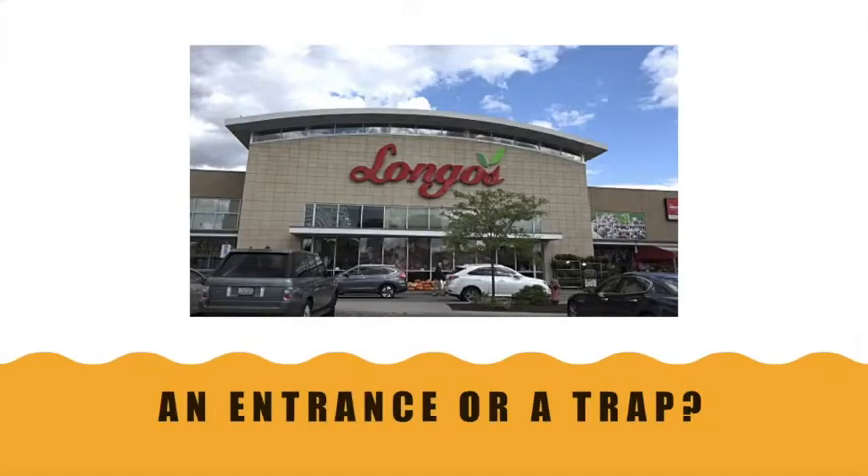One of the most interesting things I learned in The Supermarket Tour is that stores often have just one entrance so that they can influence the way that you shop. Isn't that crazy? Longos, however, has two entrances — one entrance into the produce section, and one entrance where the cash registers are, which is more towards where the dry foods are. Although people are more likely to enter where the produce is, there's still technically two entrances.